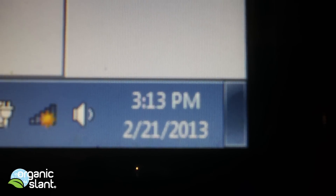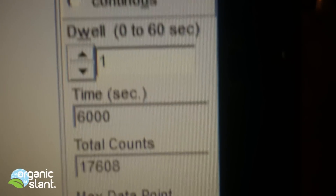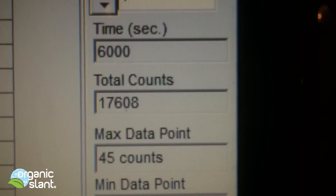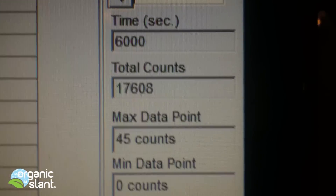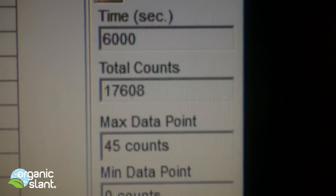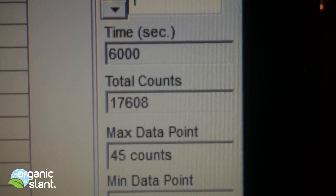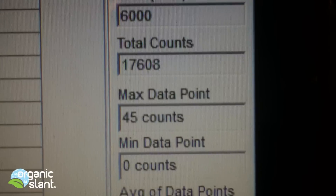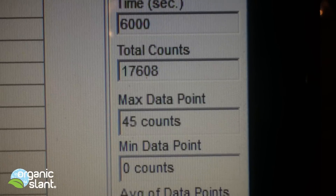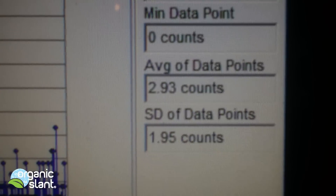February 21st, 2013, and we're doing a hundred-minute test on a pocket watch from Japan. This is about 40 or 50 years old and I noticed that the arms and the little minute pointers are glowing, so I assumed it might be radioactive — and my hunch was right. 6,000 seconds, I'm getting 17,608 counts. The max count was 45 and the average data point is 2.93 — that's pretty high.